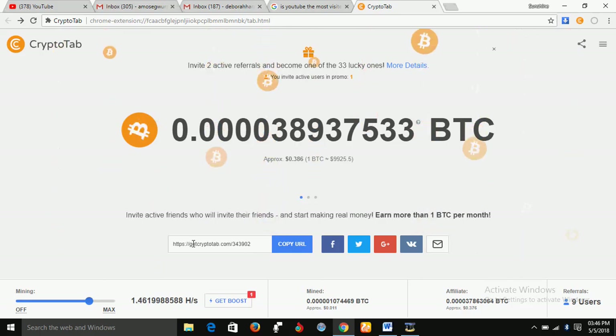As you use your laptop to mine it, you get paid in Bitcoin. All you have to do to participate in this opportunity is to install the CryptoTab add-on on your Google Chrome browser.